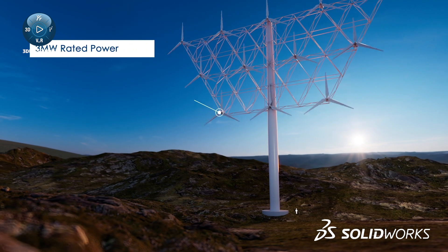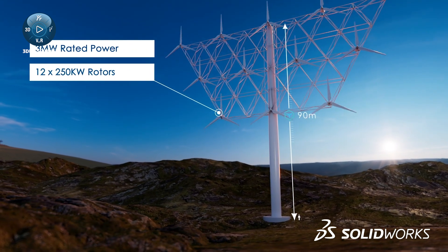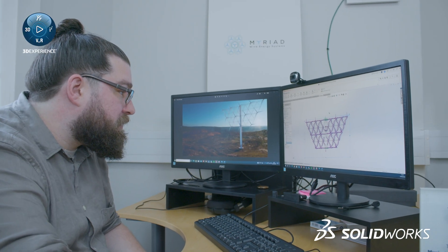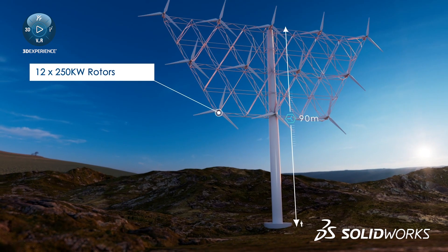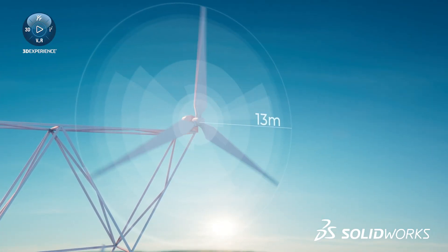We're developing what's called a multi-rotor wind turbine. The idea is to have lots of small rotors on one structure instead of one giant rotor. Wind turbines are getting bigger and bigger, which is great because it brings down the cost of energy and makes wind energy cheaper, but blades are 100 meters long now.